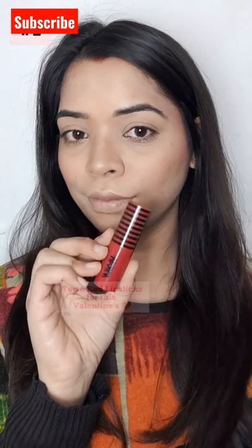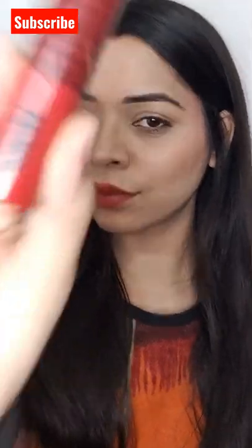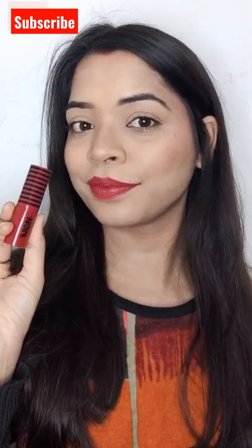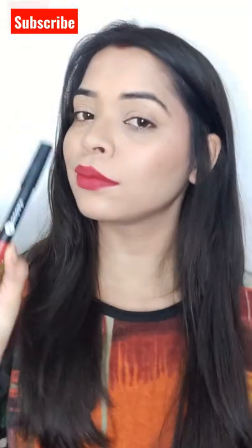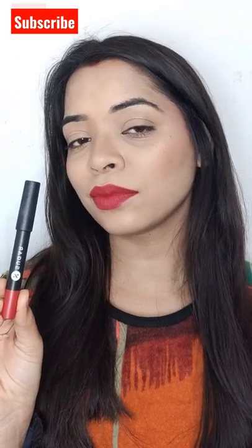Top 6 red lipsticks for this Valentine's Day. This Nika creamy matte lipstick has an amazing creamy formula and is great for fair to medium skin tone. I have two shades in this range and the shade 'On Fire' is perfect for all skin types. Next one is the Sugar Matte As Hell crayon lipstick — it is a deep red shade and perfect for all Indian skin types.